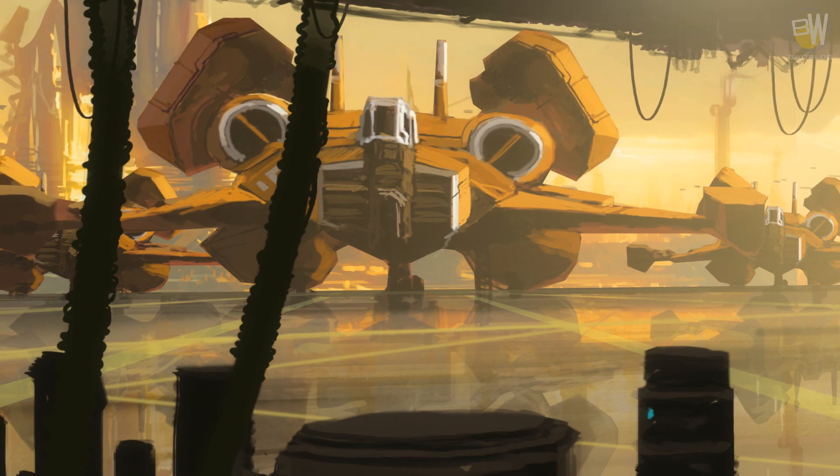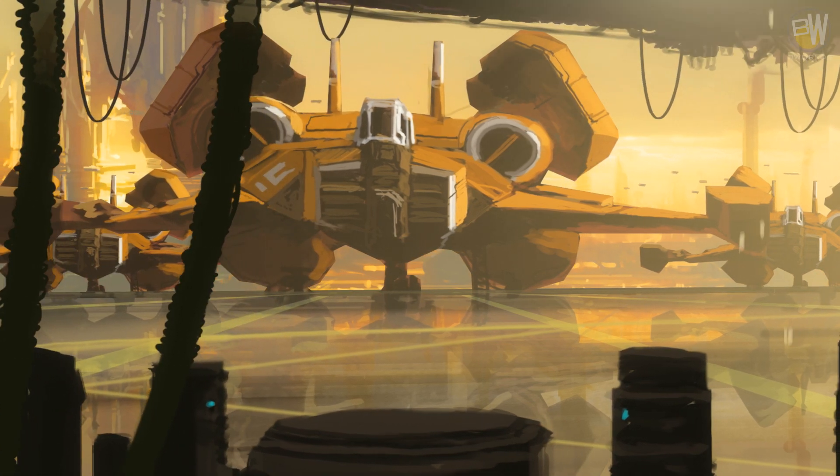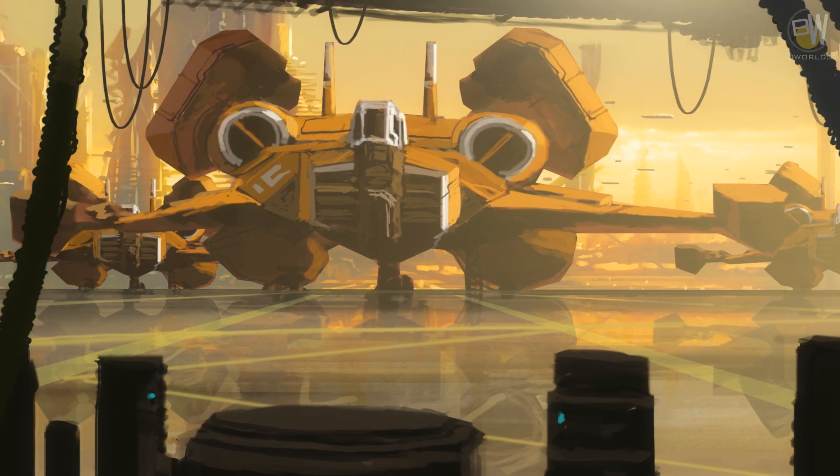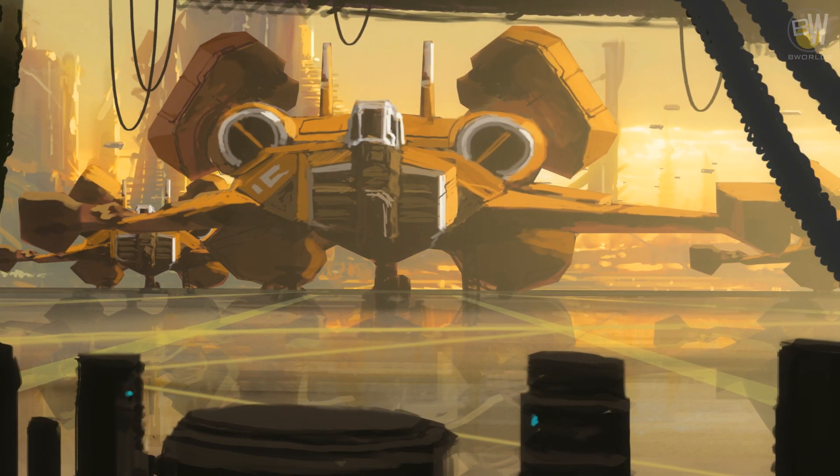Personal spacecraft are small suborbital devices that allow traveling across continents in a short period of time. With additional upgrades and fuel, you could enter orbit and travel to a nearby moon.